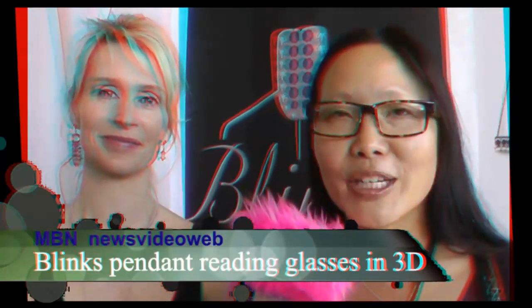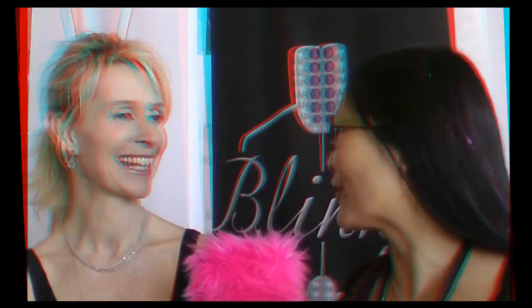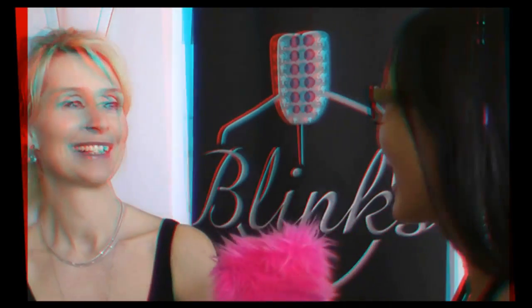Hello, this is Joyce Chow for MBN, a news video where we're here at the Secret Room event, Oscar gifting suite, Oscar style lounge, and I'm here with Stephanie Keller.